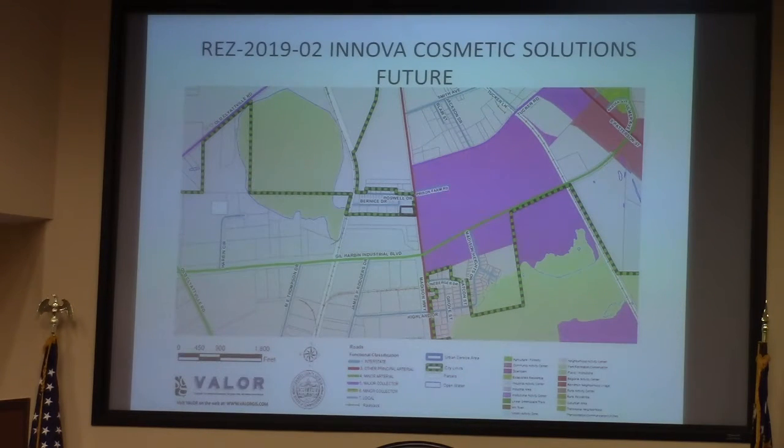The Planning Commission heard the request and recommends its approval unanimously. Any questions for Ms. Stephenson?